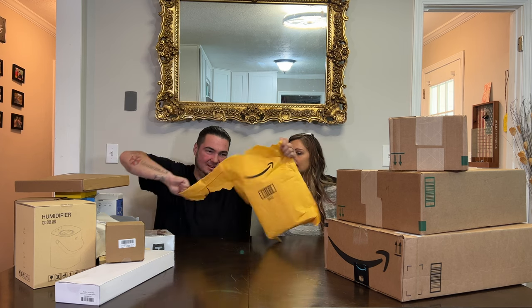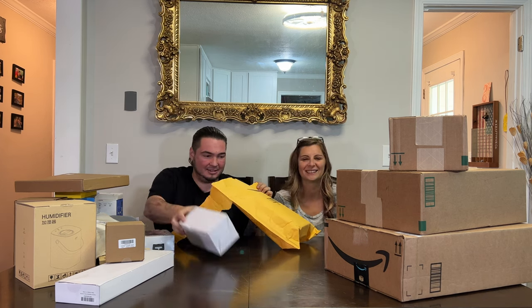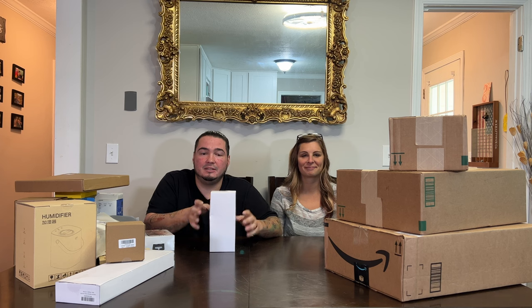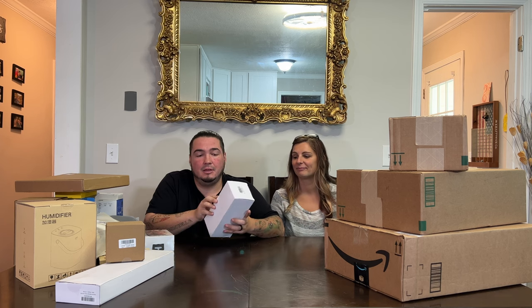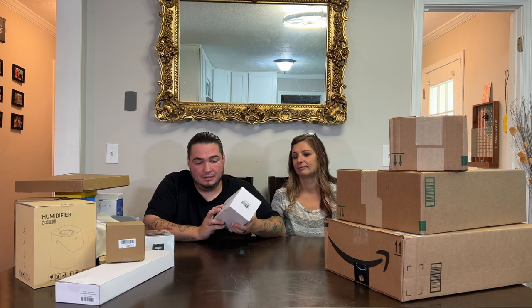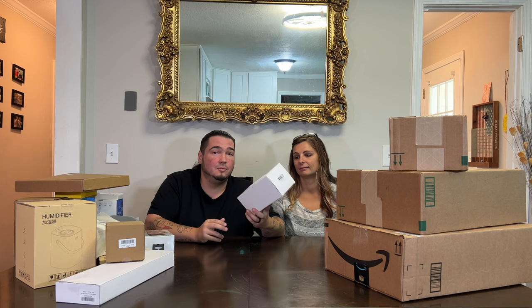Look at this one — another white box. What is with all these white boxes? This one is a protein shaker bottle. You put your protein mix in it, shake it up, and bada bing, you've got your protein mix. They needed an unboxing, but it's literally just a box. We'll unbox it though.